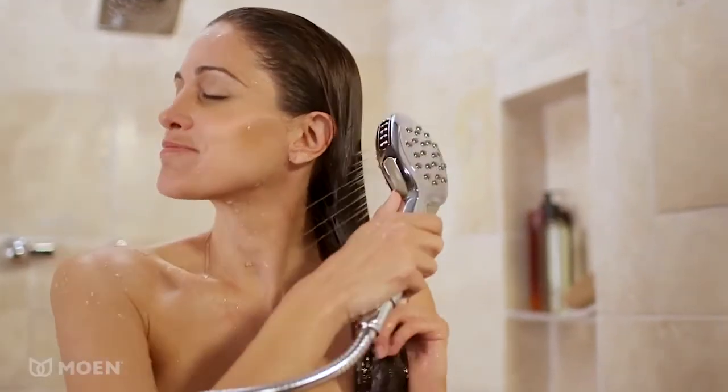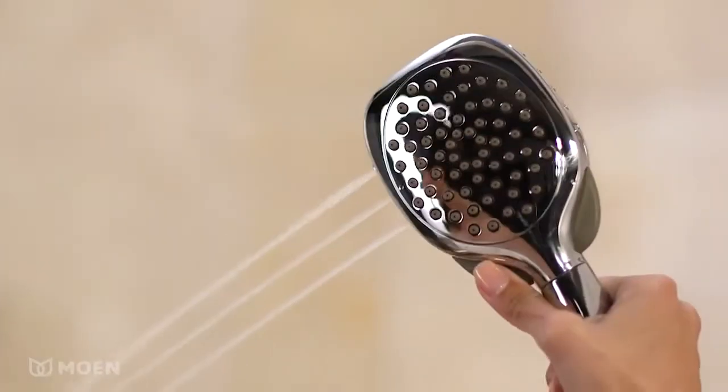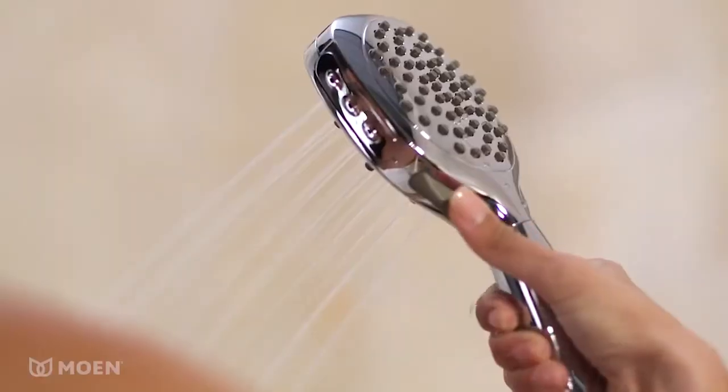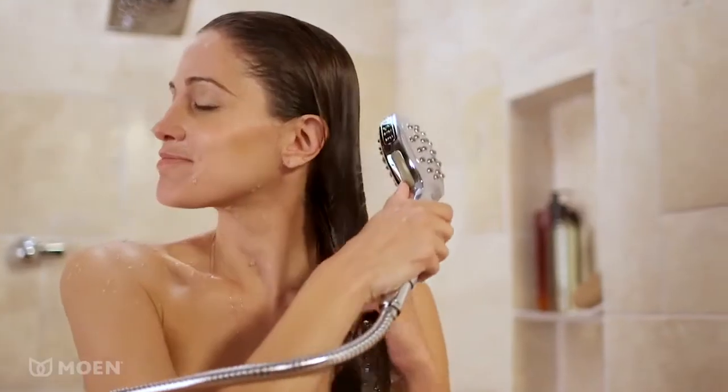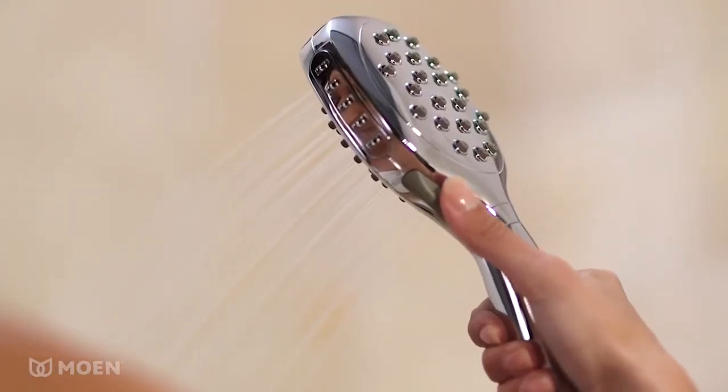The Twist Handheld Shower brings a stylish look and a unique showering solution to your bath. Four spray settings provide a range of shower and rinse settings from relaxing to invigorating. The innovative handheld design makes it easy to quickly switch between spray settings with just a flick of your thumb.